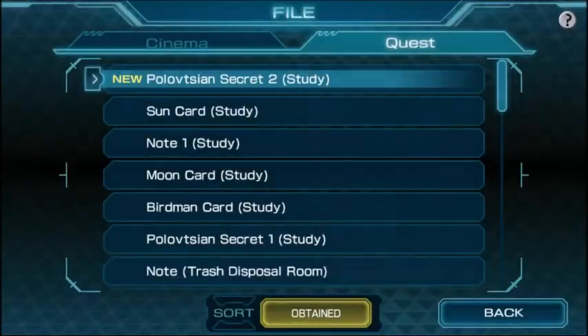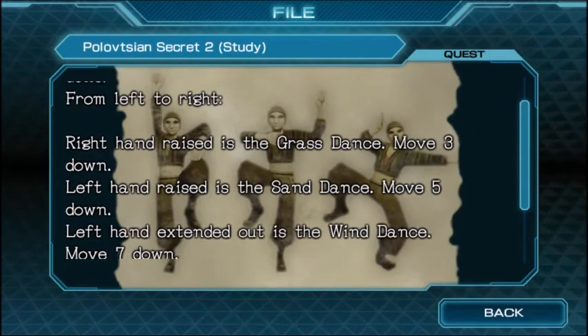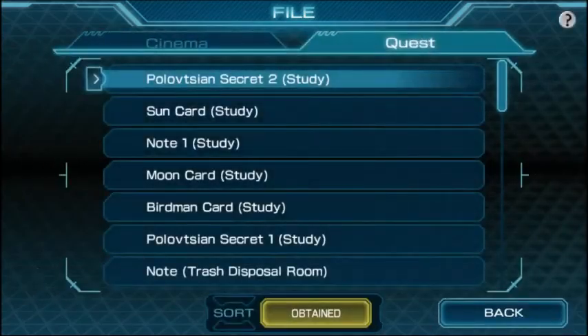It's more of a piece of paper than a book. There are additional poses for the Polovian dolls. From left to right: right hand raised is the 'grand dance' — move three down. Left hand raised is the 'sand dance' — move five down. Left hand extended out is the 'wind dance' — move seven down. These poses are used as a communication method with distant friends to indicate a change of date or order of letters. Now maybe we can actually do the other puzzle.